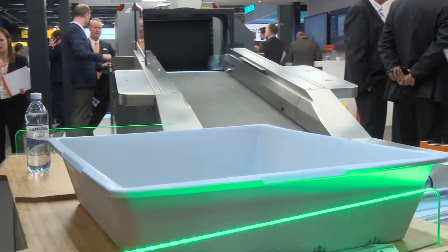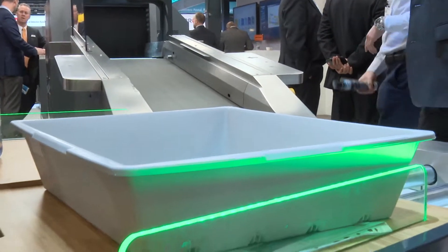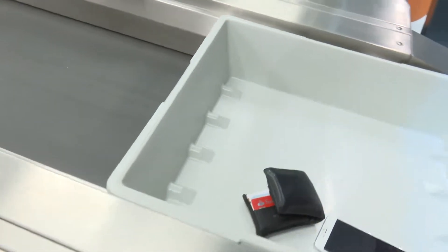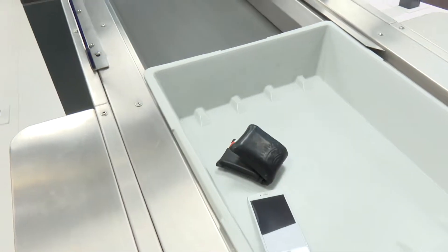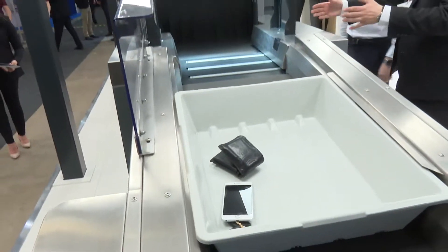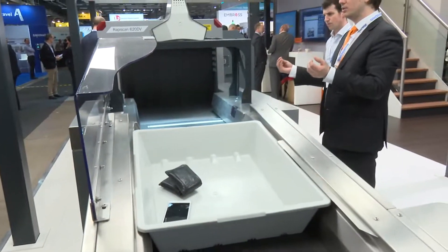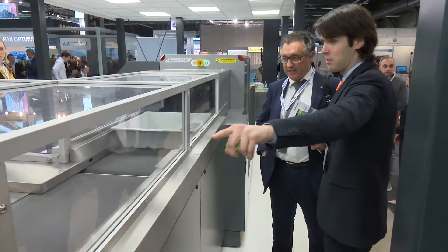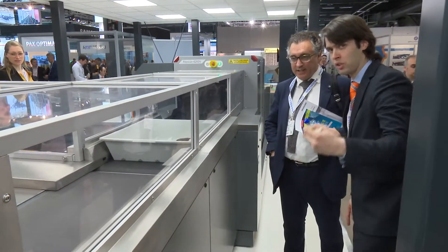Tell us about the kit that you brought along here. We have two main technologies that we're presenting at this particular show. The first is passenger checkpoint systems, which includes both software and hardware to help accelerate passengers going through the checkpoint — keeping it secure, keeping it fast, giving the passengers a better experience — while overall maintaining security, which is obviously quite important.